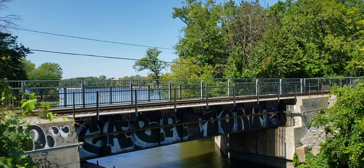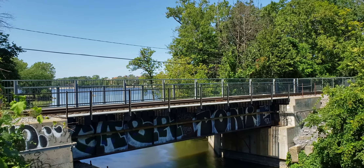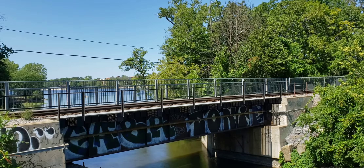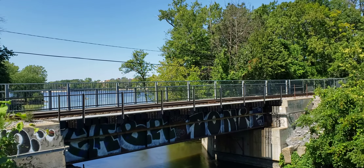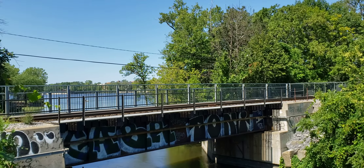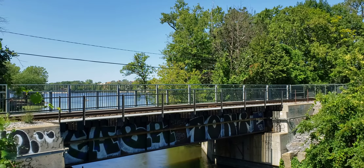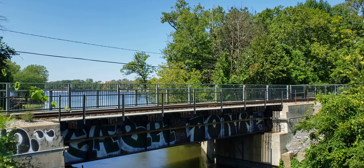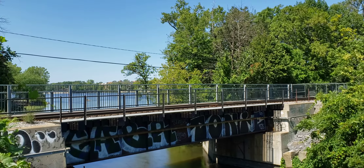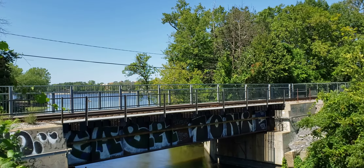It should be coming across the bridge very shortly. Here's the bells going at the crossing over there at Gouin Boulevard.